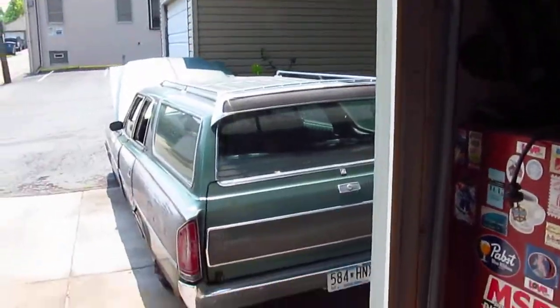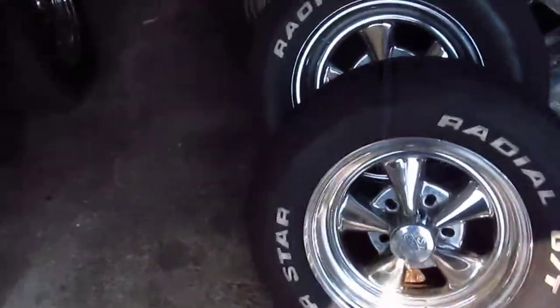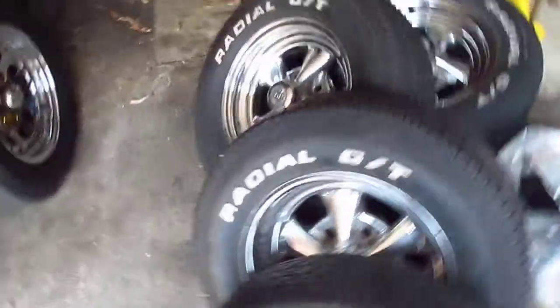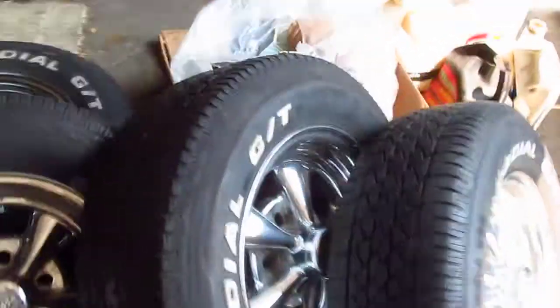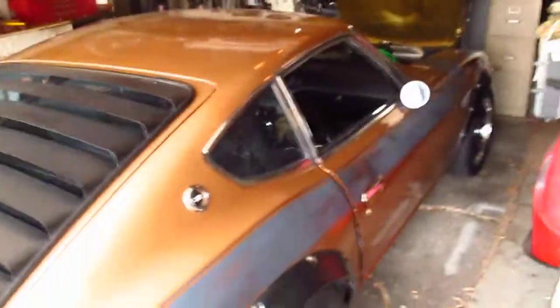All right, here we go. We're out in the garage now. I lightly cleaned out the car. I had a whole stack of multiple sets of tires in the back. These are the Craiger Unilug SS's that will be going with the car when I sell it. They've got some old meat on there, dry rotted — they've sat a while. I used to drive on them just for fun.